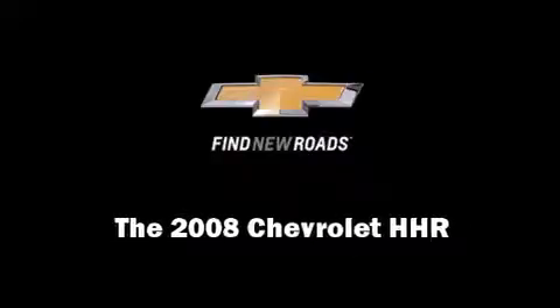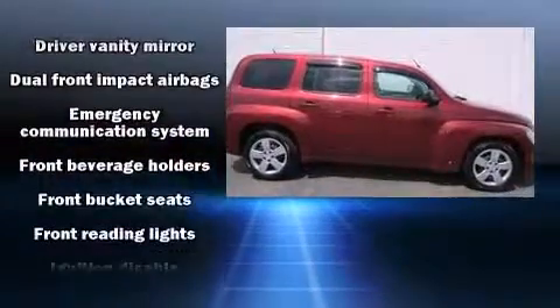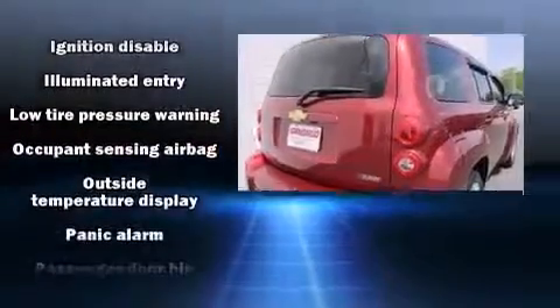Introducing the 2008 Chevrolet HHR. Chevrolet prioritized practicality, efficiency, and style by including front and rear reading lights and one-touch window functionality.